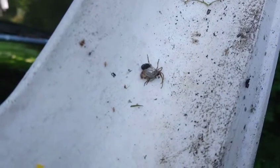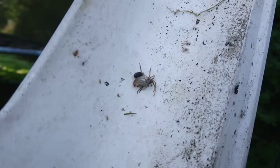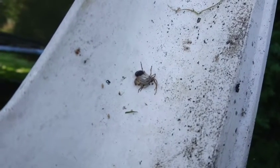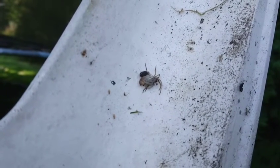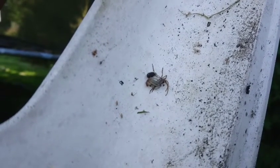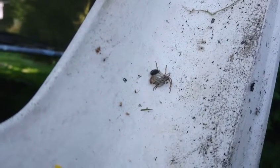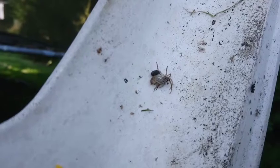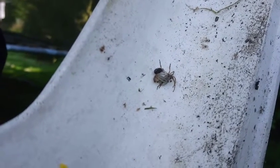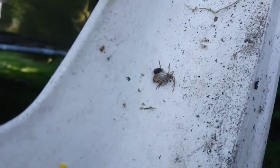I still remember that time where I felt something crawling on my neck. I'm kind of busy filming something. There's a spider molted. We were watching a spider shed its skin.